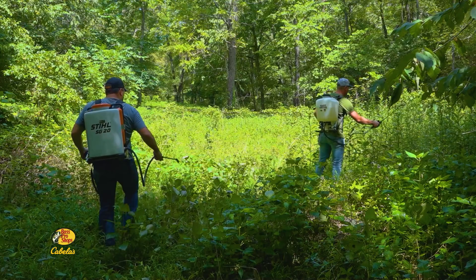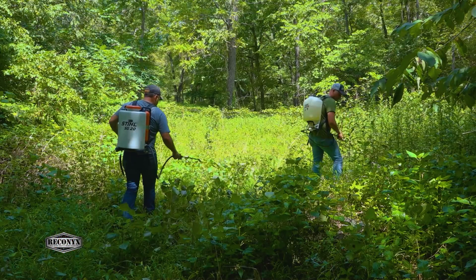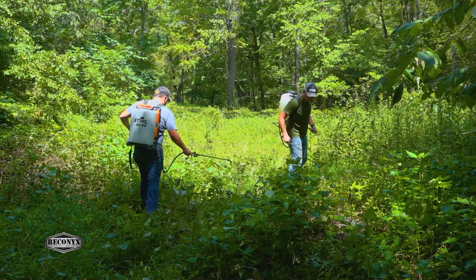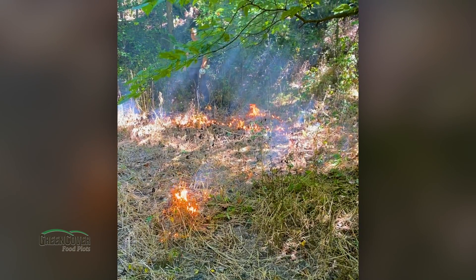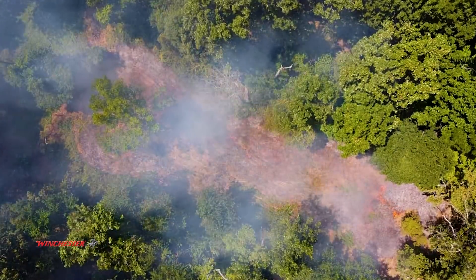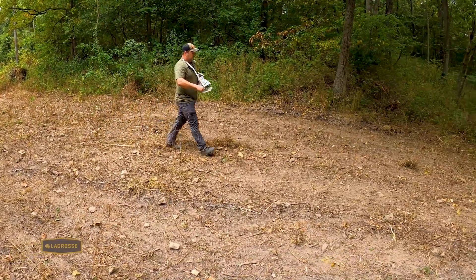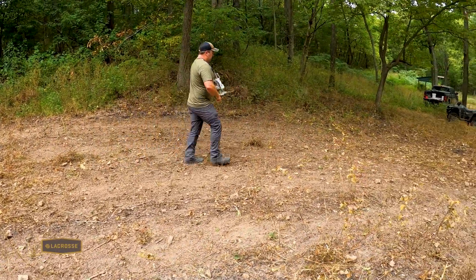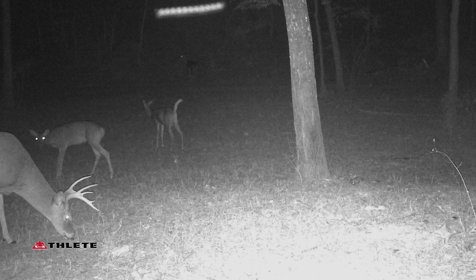During the late summer, Danny and team member Bradley Lukenhoff used backpack sprayers to terminate the weeds in this area. They then used prescribed fire once the weeds were dried and terminated to burn off the duff and prepare the seedbed. Right before a good rain, they spread Green Cover Seeds Fall Release into the plot. It wasn't long before the seed germinated and deer started feeding in the hidey hole plot.